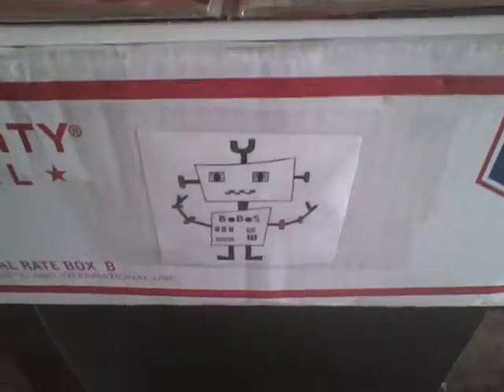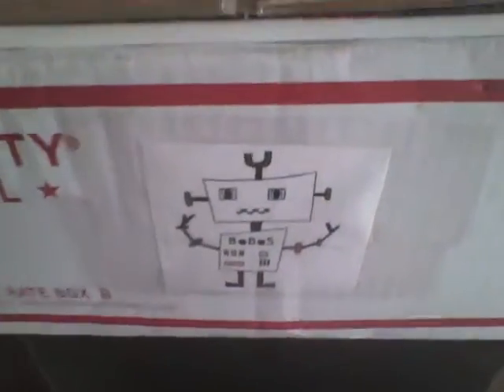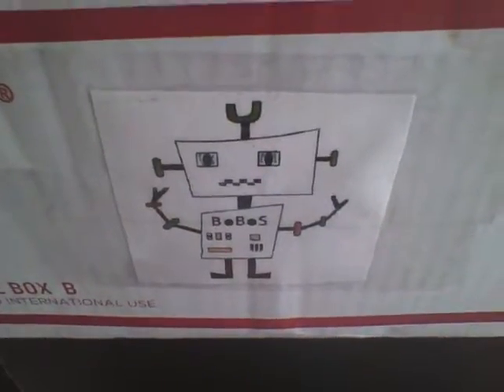Hello, everybody. This is my after unboxing video to show you the individual items. This is, of course, the wonderful Bobo Robot.